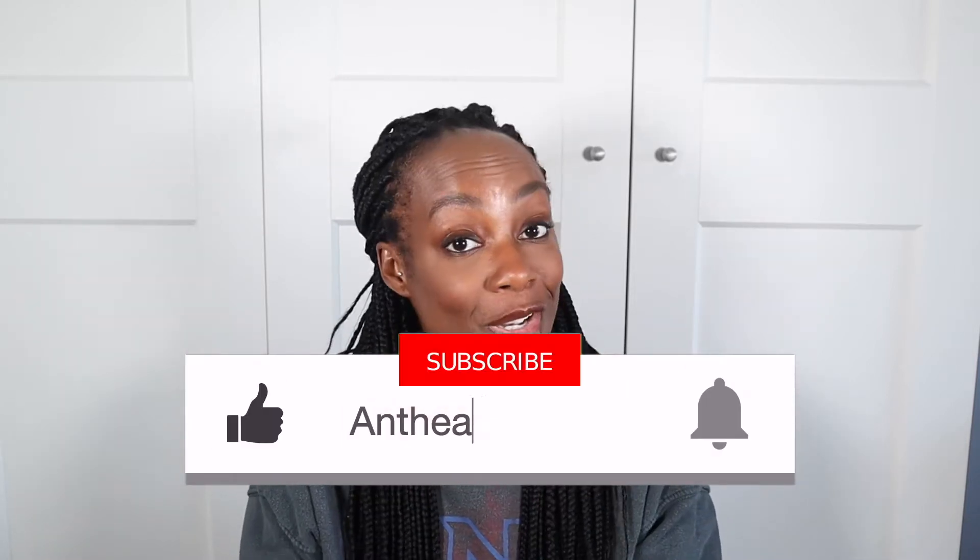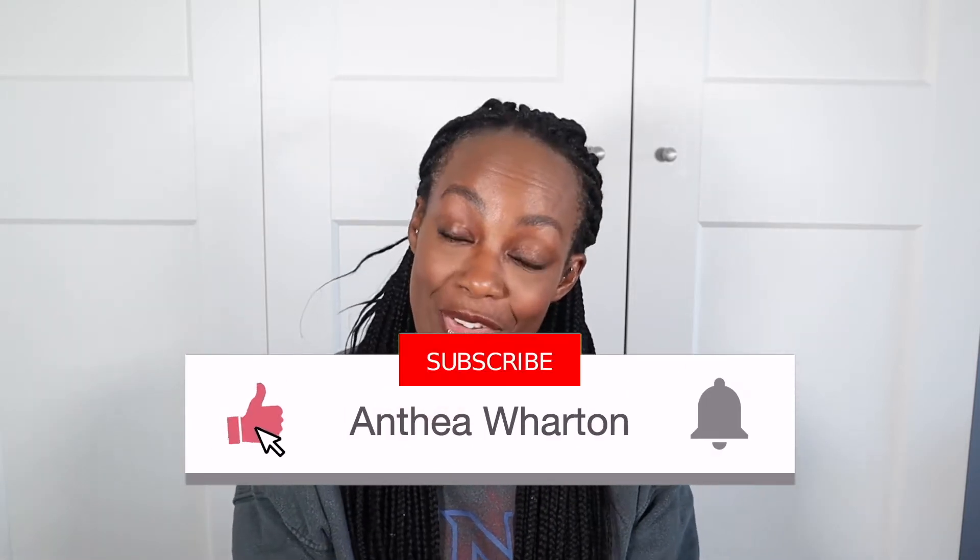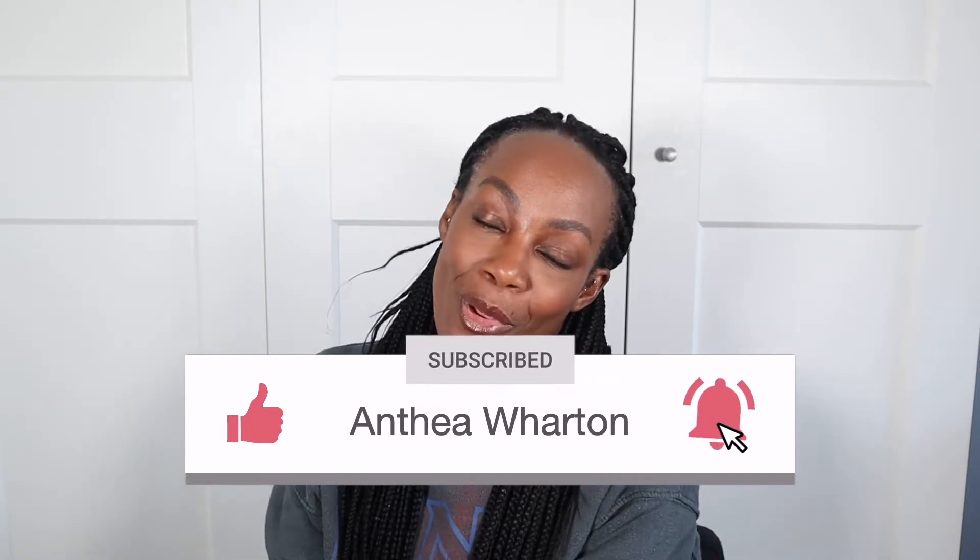Hello everyone and welcome back to my channel. In today's video I'm doing a haul on some beauty products that I recently picked up. If you're interested in videos on fashion, beauty and lifestyle content, please do consider hitting the red subscribe button down below, and make sure you hit the notification bell so you'll know when I've uploaded a new video. With all that being said, let's get on with the video.